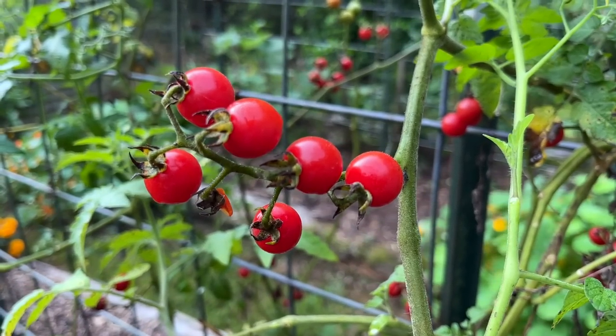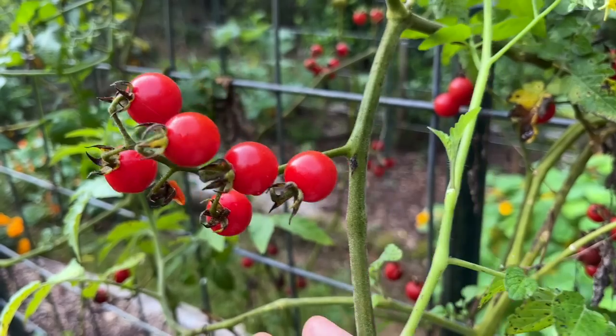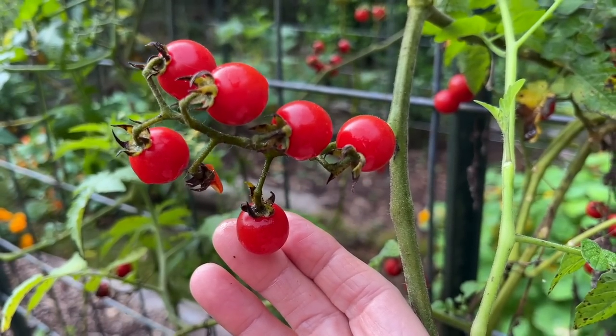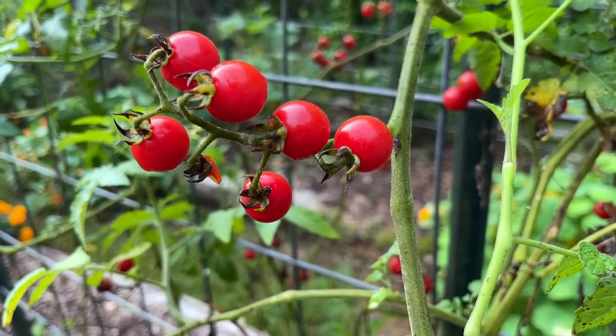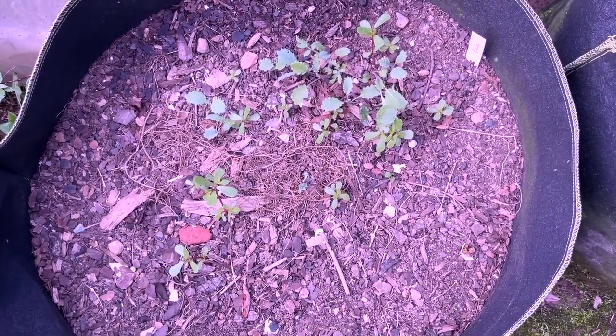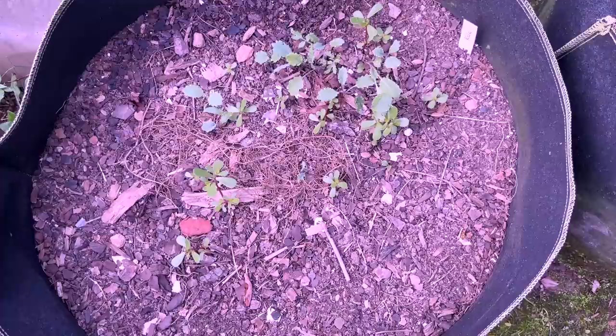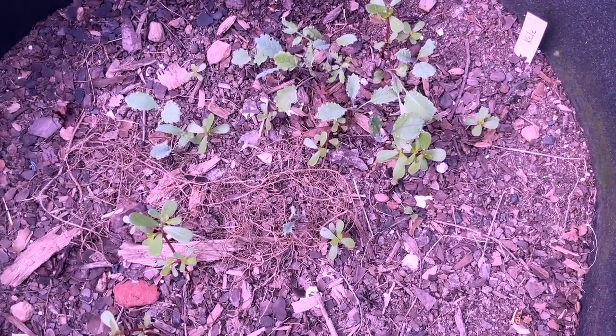We've pulled up all of our tommy toes in the main bed, but we still have some here and there growing. This one is called Matt's Cherry and it just reseeds itself every year — it's a really sweet, very small tomato. The grow bags right beside the greenhouse that had tomatoes in them earlier this year — we've pulled up all the tomatoes, and that's where we planted a lot of our fall things.